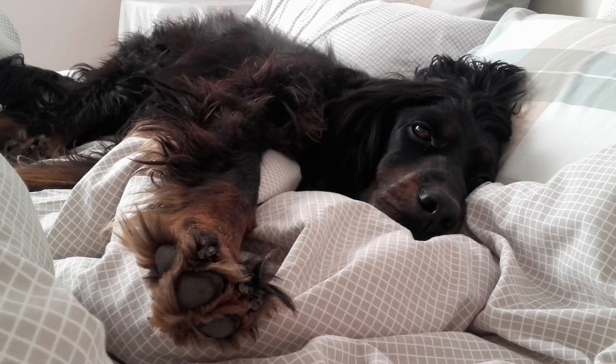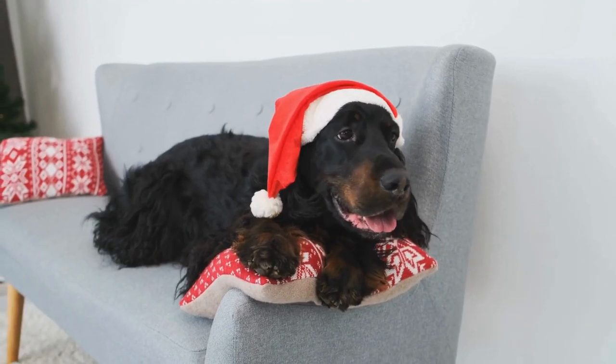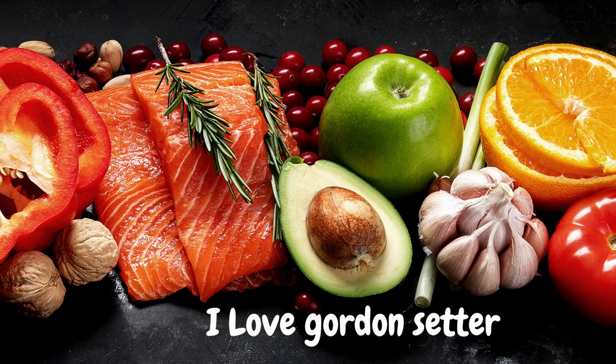They also require regular exercise and mental stimulation to prevent boredom and destructive behavior. Gordon Setters are active dogs that require a balanced diet to maintain their health. They should be fed a high-quality dog food that meets their nutritional needs.